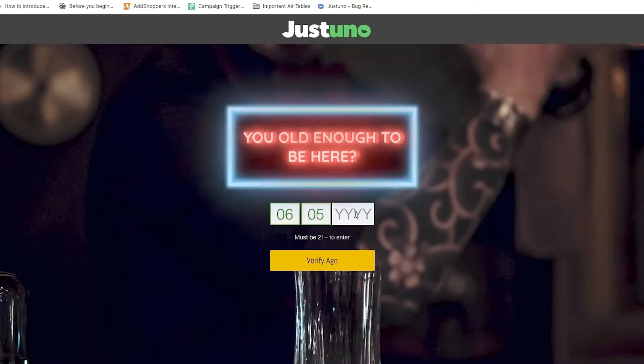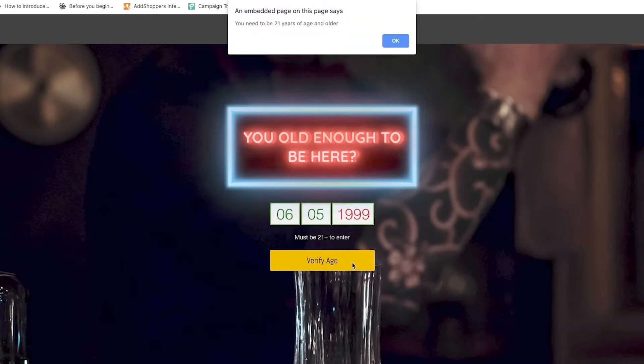You know the pop-ups we're talking about. They're on sites like wine clubs, distilleries, vapes, firearms, and other adult sites. Because of the nature of their business, these retailers have to confirm a visitor's age. Depending on where you are, different laws will apply, and your specific niche may have more regulation than other industries. But no matter what, you're still going to have to set up one of these age gates.